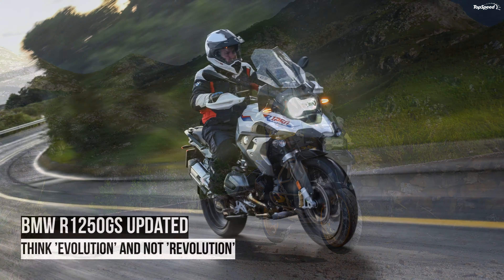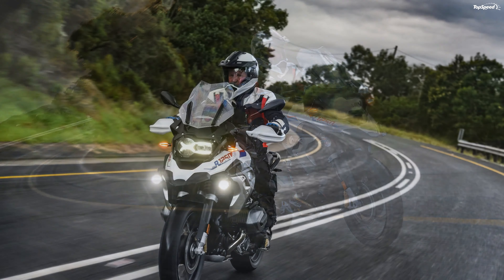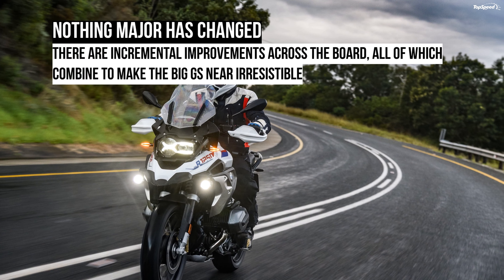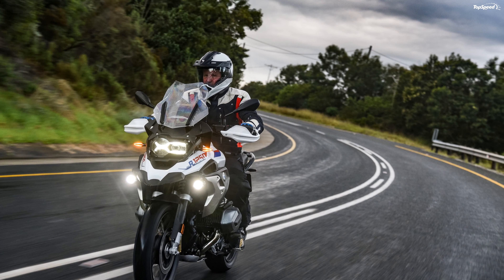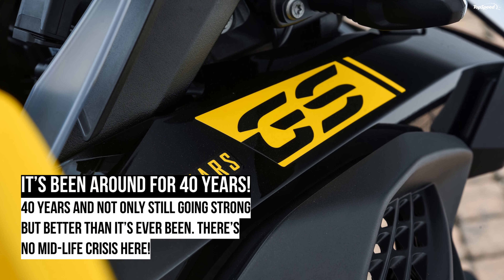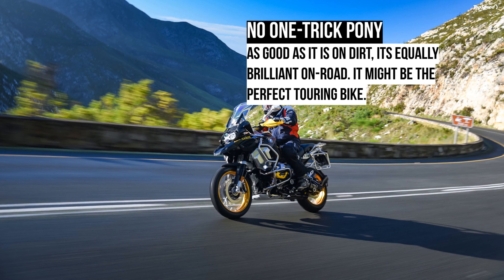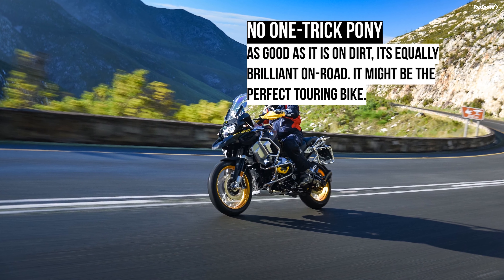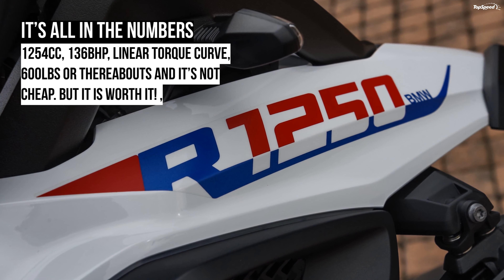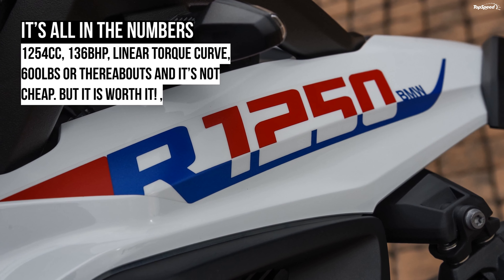The 2021 BMW R1250 GS and GS Adventure. The 1250cc version of BMW's venerable boxer twin is not new, but the two adventure machines to which it has been fitted have had a midlife makeover with small but important improvements affecting the overall package. It remains one of the most convincing adventure bikes, a fact borne out by global sales figures. It still loses out to KTM on power, and the Austrian brand scores on its hardcore adventure image, but few bikes are as well-rounded as the BMW GS.